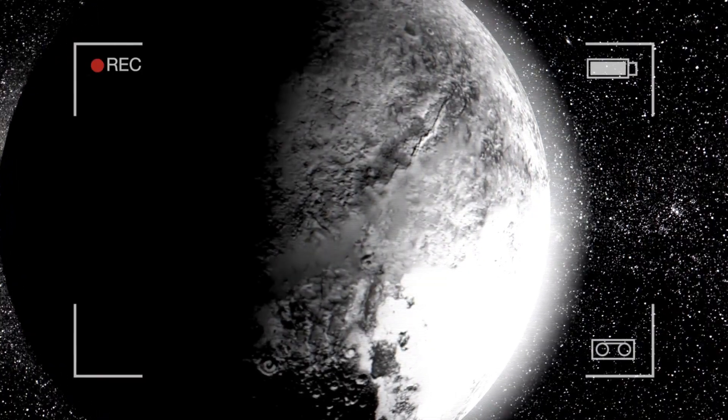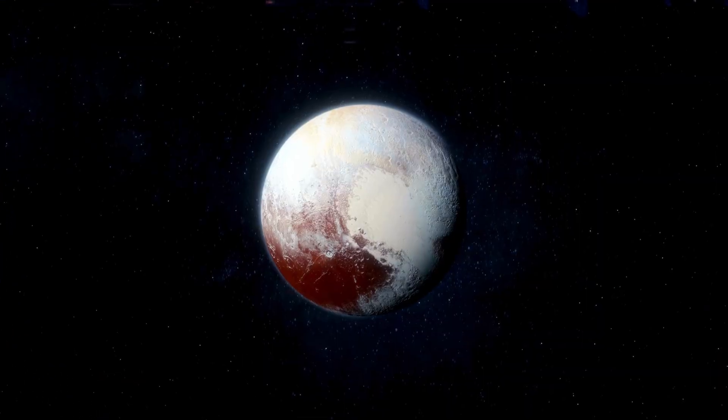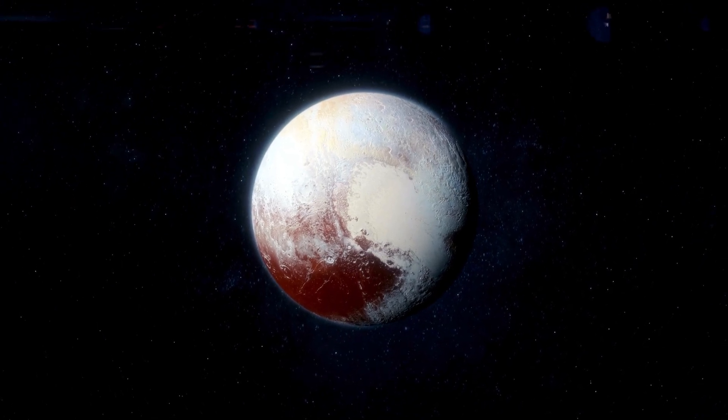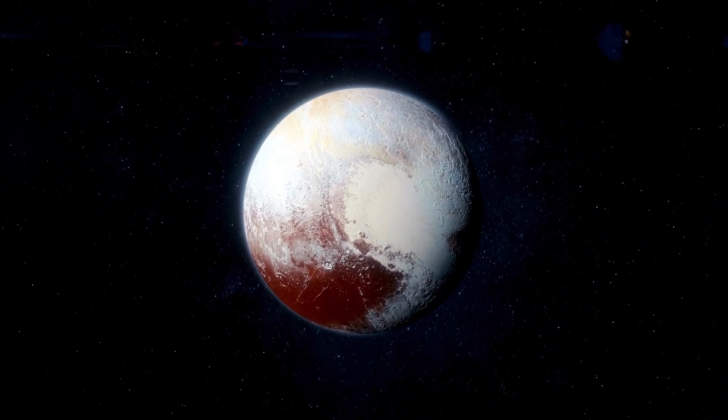Thanks to Webb's powerful technology, Pluto is being studied like never before. Scientists now believe that Pluto may not be frozen solid, but full of activity.